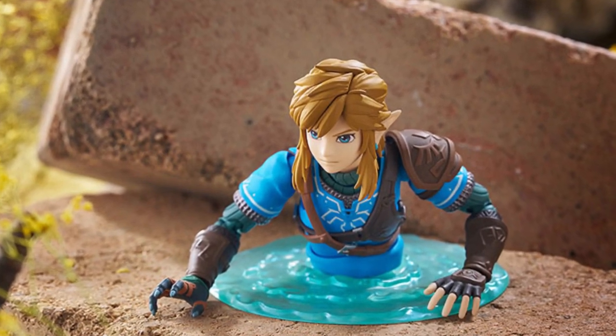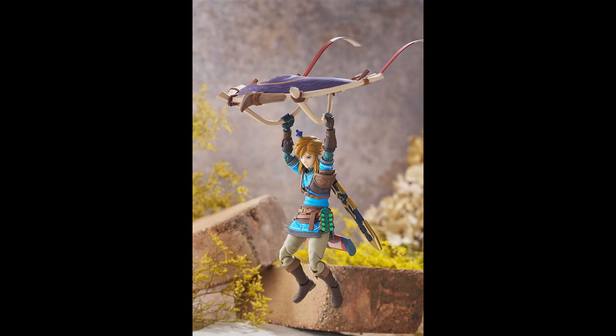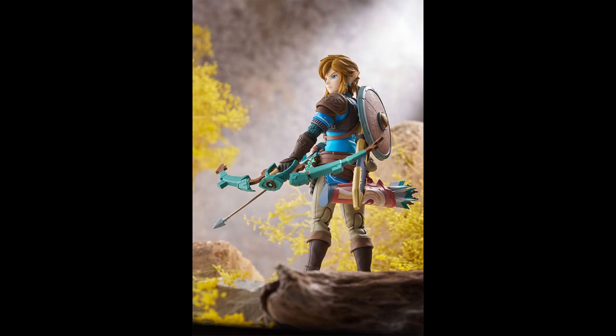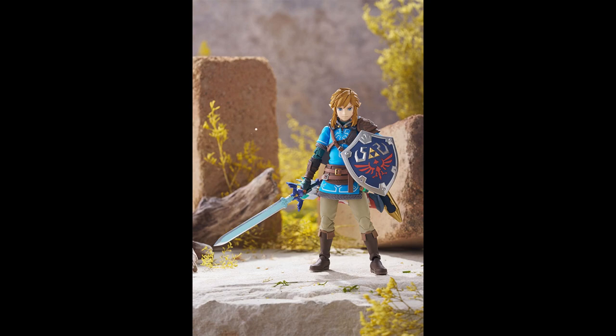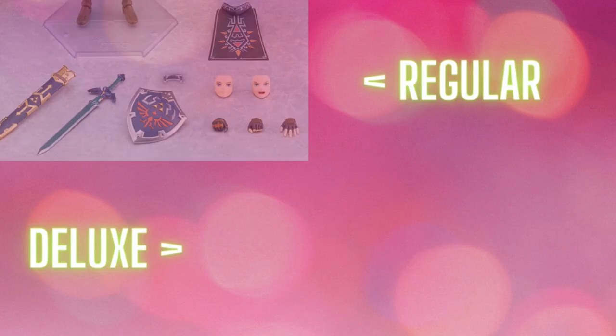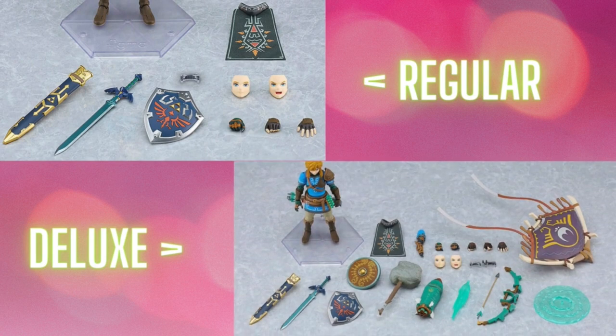It releases in February 2025 according to the AmiAmi pre-order listing — it might be different depending on where you're ordering from. The figma should be around six inches tall. Figmas are usually around that size anyway; the actual height is listed as 150mm, which is around six inches.